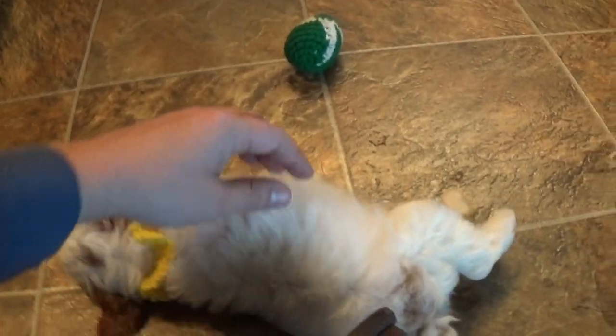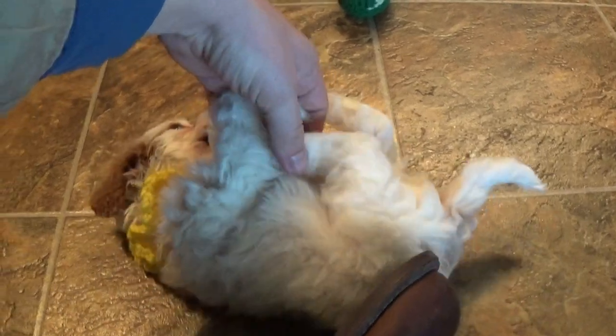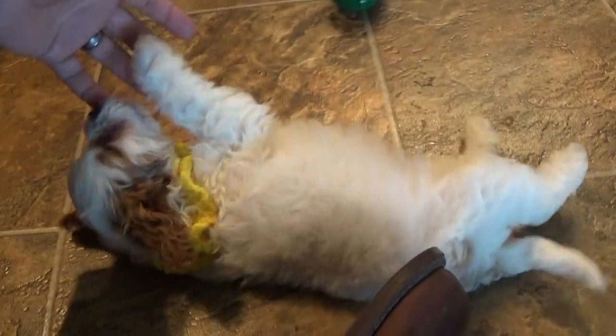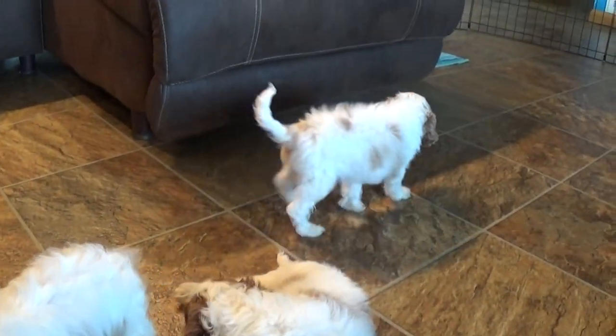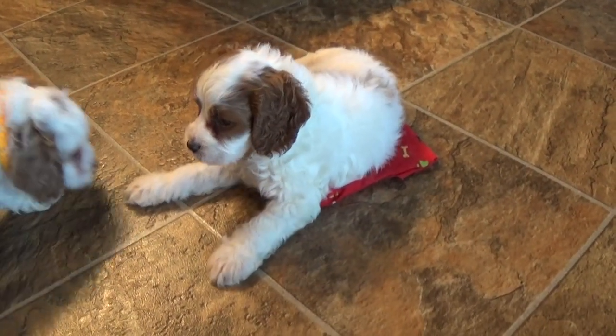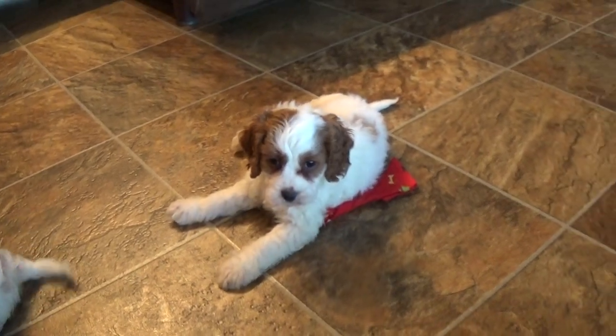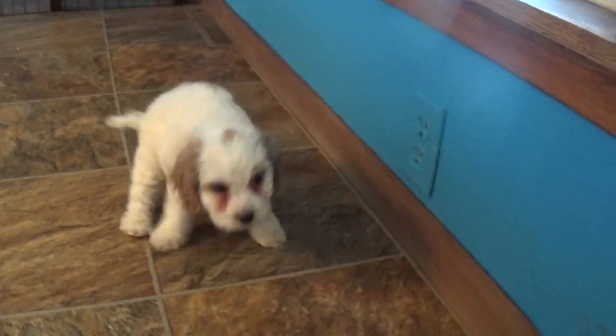Drake's got the darkest red — he looks very Blenheim at the moment. So Dawn has the yellow color, Dillon does not have a color, Drake does not have a color but he's the darkest red, and then Dakota has an orange color.